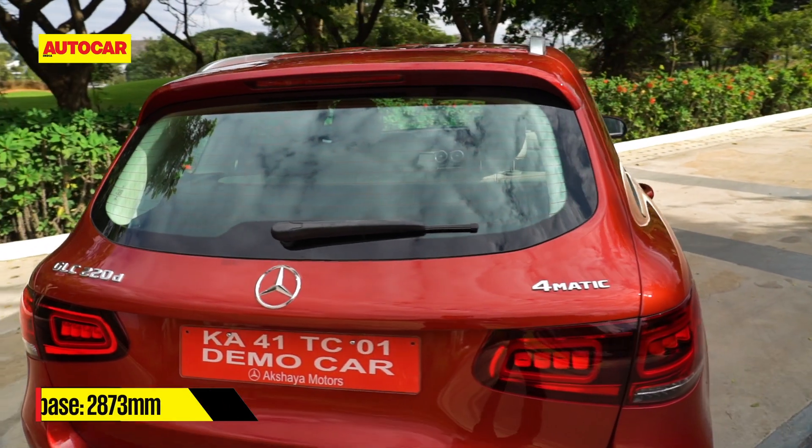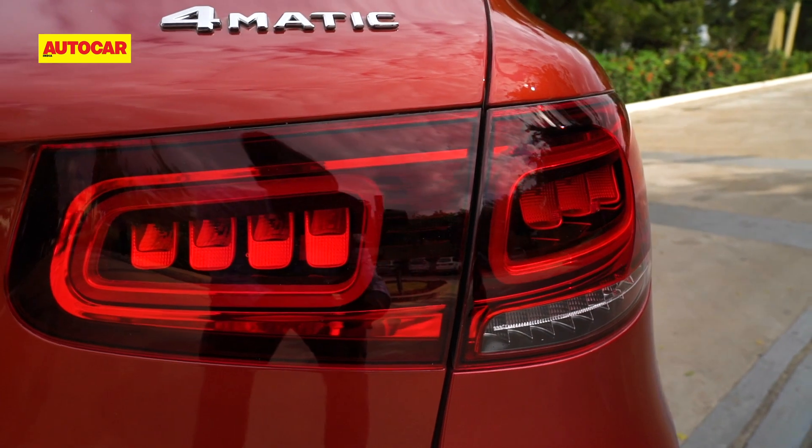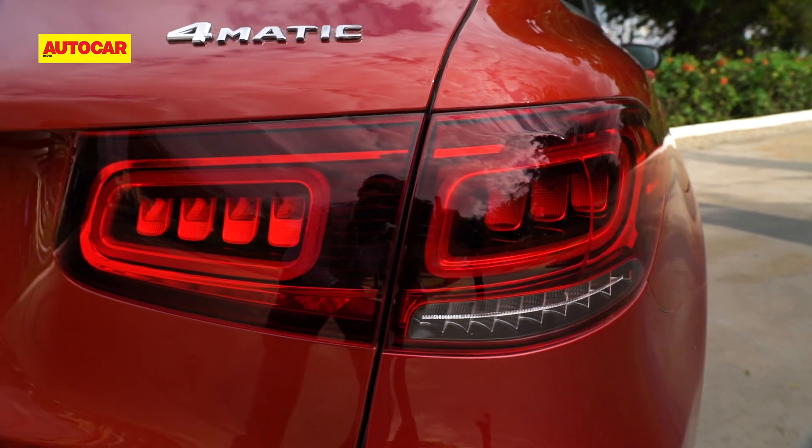Over to the rear, the tail lights now feature LEDs and get a revamped design for the cluster that is more in line with the new GLE and GLS.